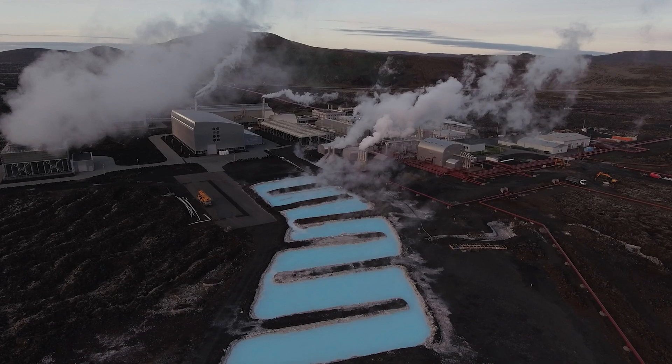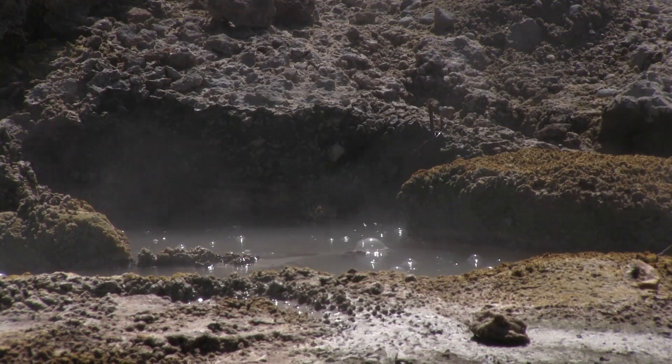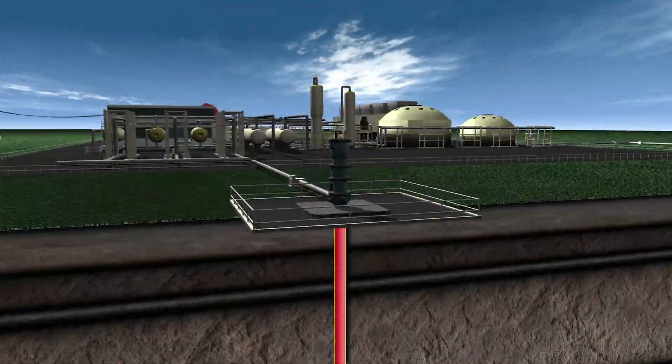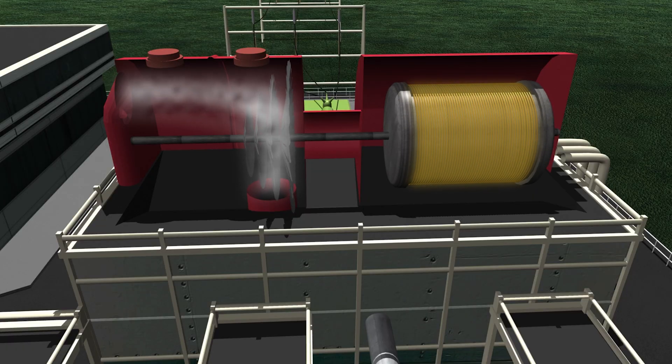Geothermal energy is generated by capturing heat from the earth. Water is pumped into holes that are drilled into the volcano and is heated by hot rocks that can be over 200 degrees Celsius. The heated water is then transported out of the volcano and turns into steam that spins a turbine to create energy.